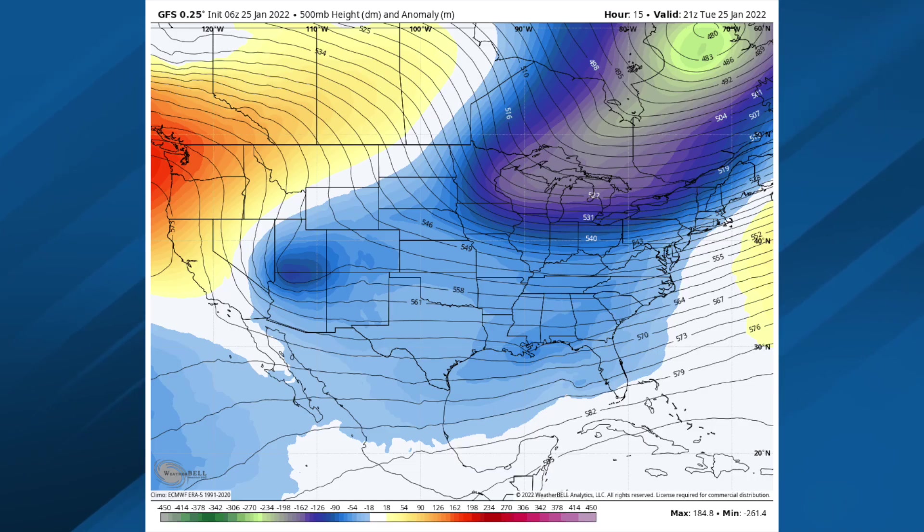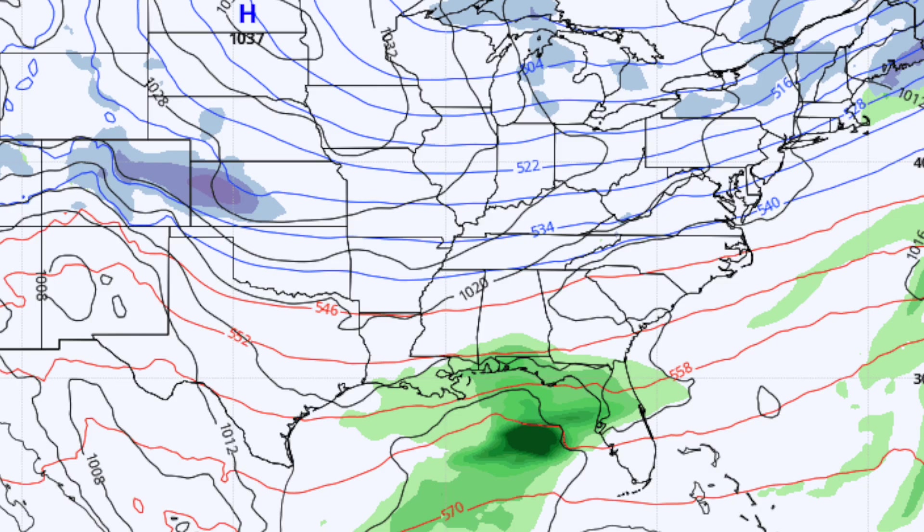Model fans, let's go. Here's the GFS — the 06Z run, valid today at 3 o'clock. A little wave coming through, and you can see maybe some light rain near the Gulf Coast lingering this afternoon. Otherwise, the sky mostly cloudy today with highs in the low 50s.